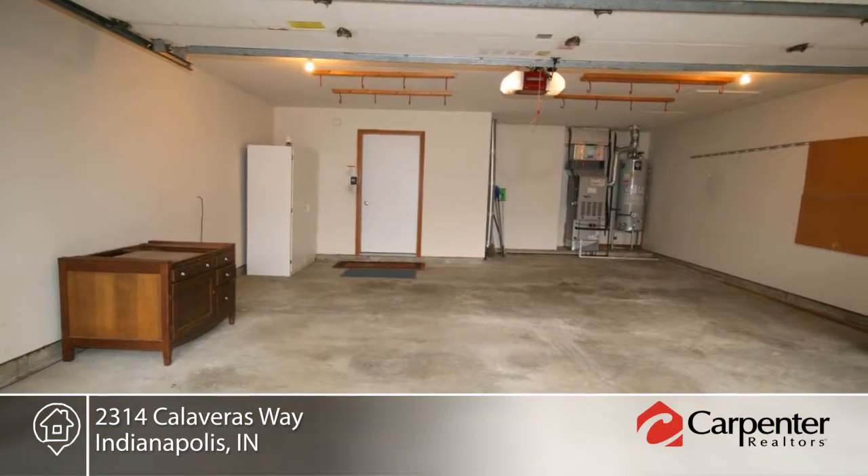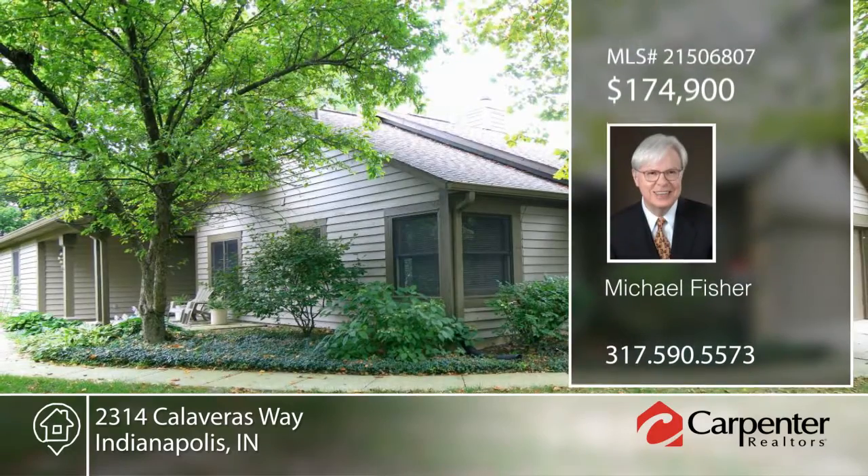All appliances including washer and dryer stay. Contact Michael Fisher today to schedule your private showing.